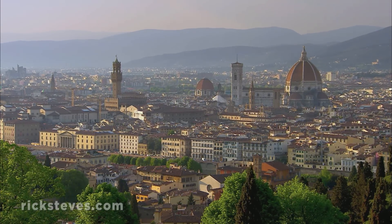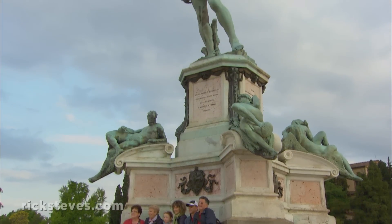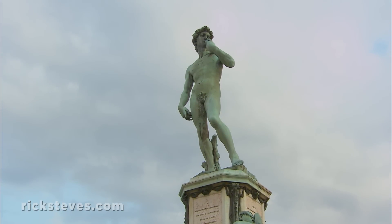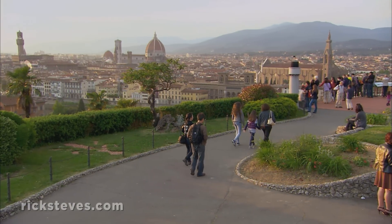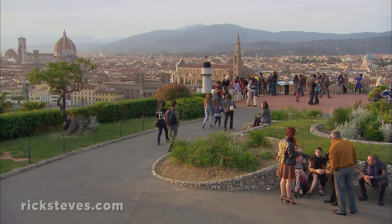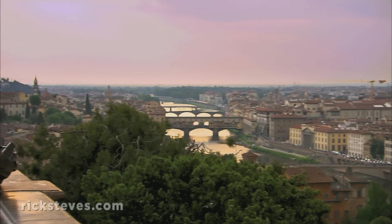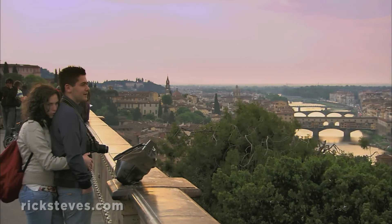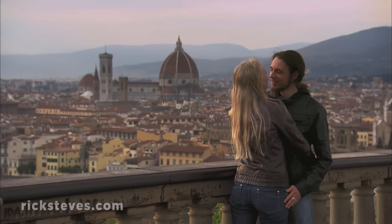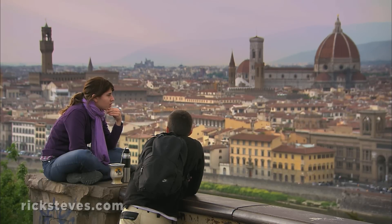San Miniato comes with commanding Florentine vistas. The nearby Piazzale Michelangelo, marked by its towering statue of David, is the city's most popular viewpoint. Crowds line the terrace enjoying the cityscape of Florence. From here, you see the Arno River dividing the town center and the Oltrarno district, with landmarks like the Ponte Vecchio and the city's beloved dome designed by Brunelleschi. It's a fine place to reflect on your Florentine visit.